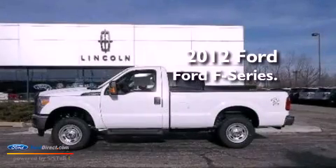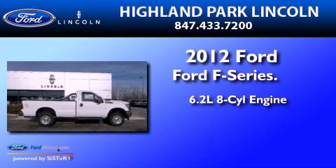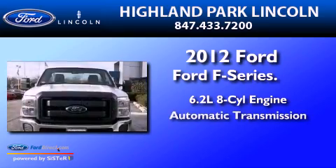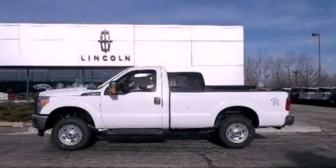This is a 2012 Ford F-250. It has a 6.2 liter 8-cylinder engine and an automatic transmission. Contact us today to arrange your test drive.